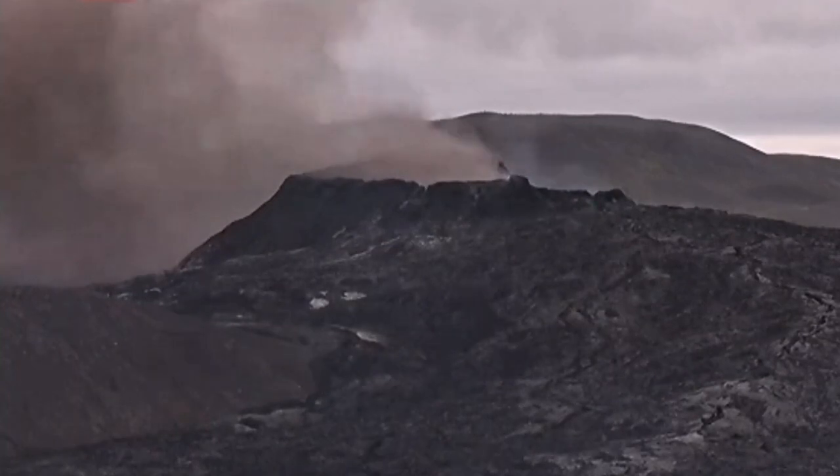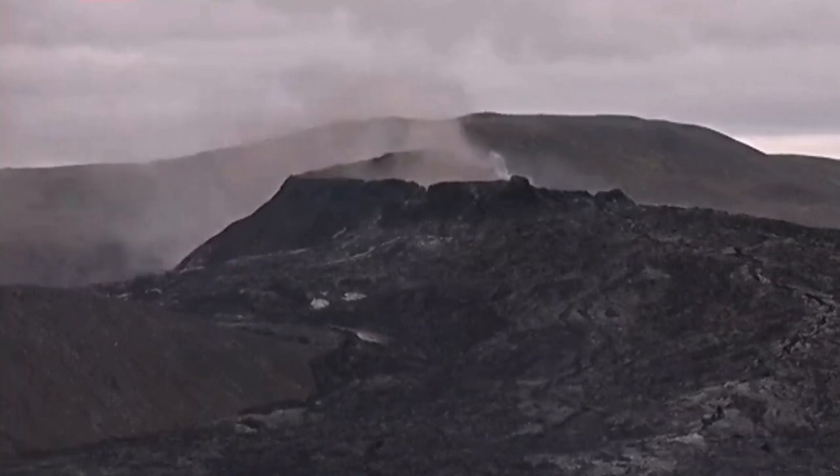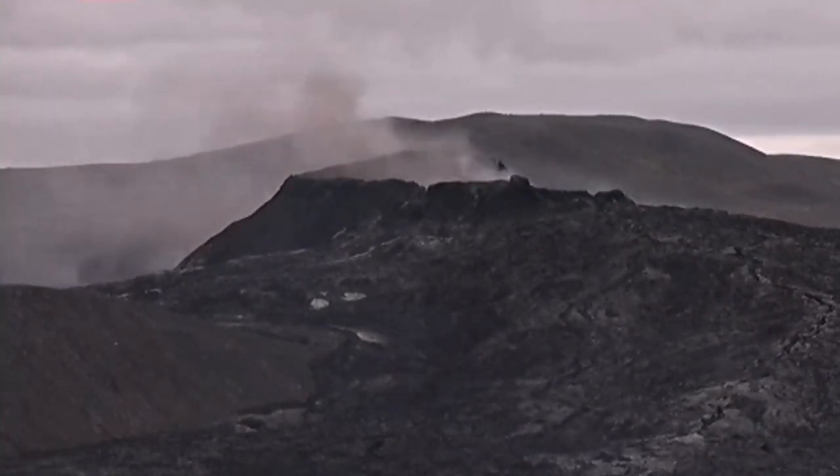You may see it in the stratovolcanoes, not in this one. Mount St. Helens — not this one in Iceland. There are totally different volcanic eruptions and volcanic magma levels.